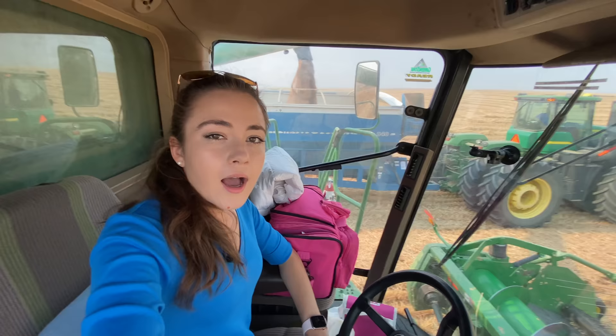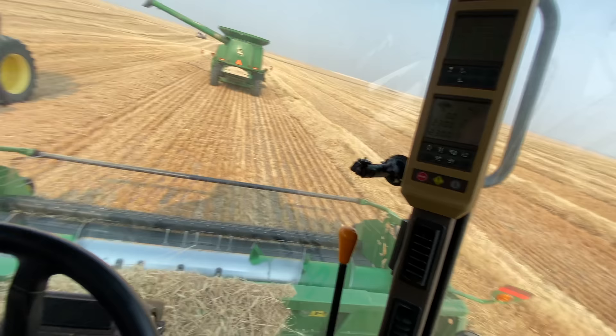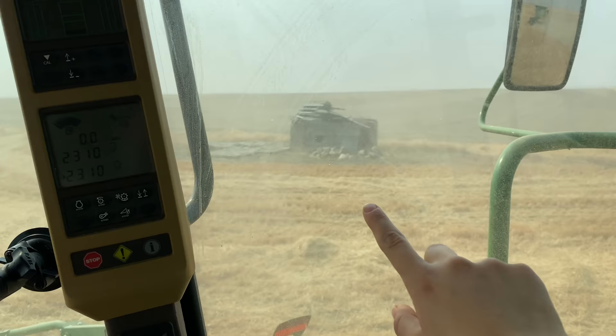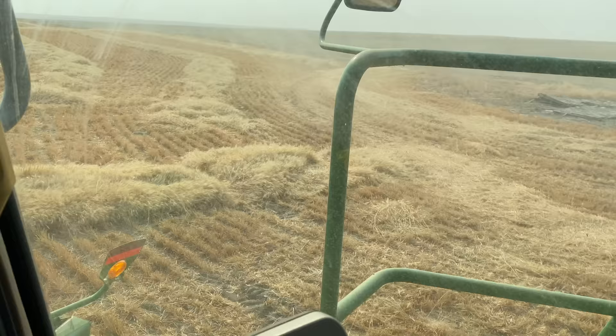I'm unloading right now and then my uncle Chris will unload and we'll go back to the field. It looks like the grain cart is ready to go for the day, so that's really good. I also get a notification that says my unloading auger's on. That little building falling down right there is an old granary — that used to be grain storage for farmers in the olden days. It was a little wood building and they were a lot smaller than they are today.